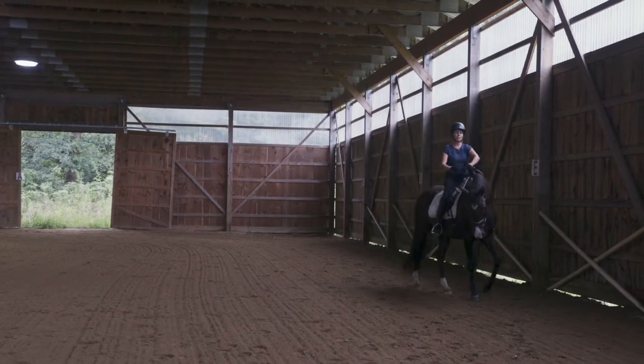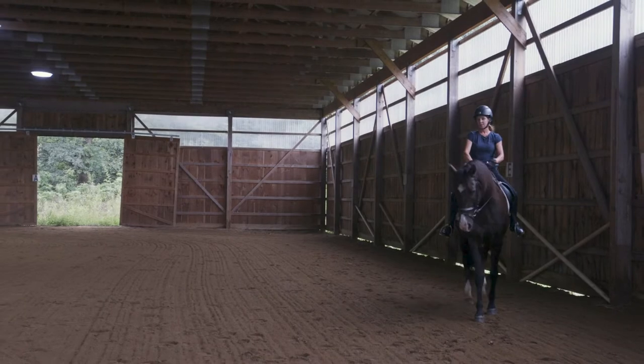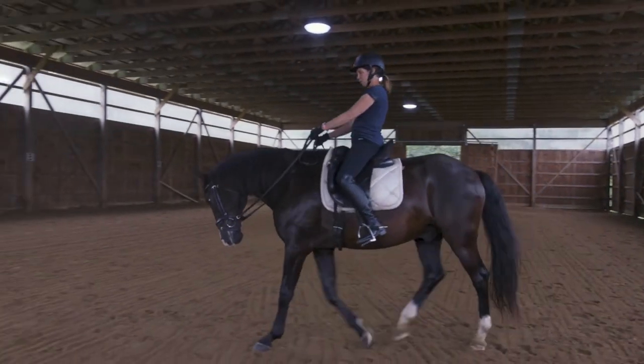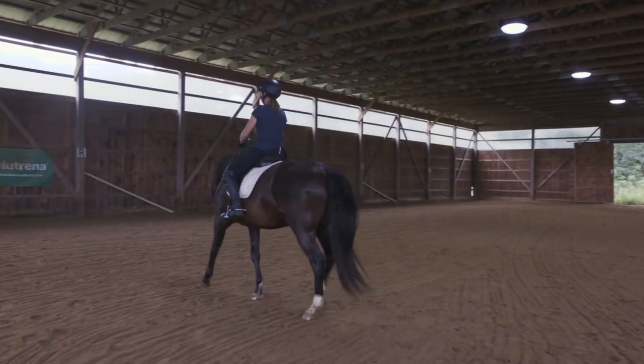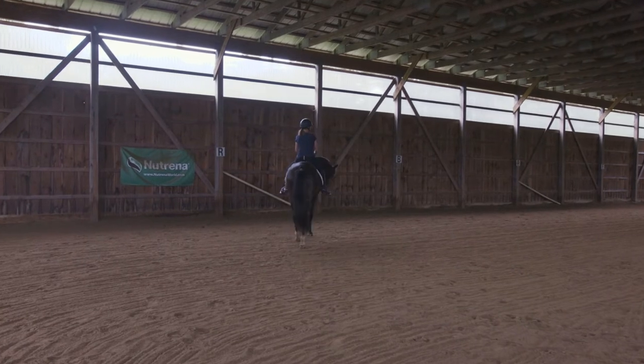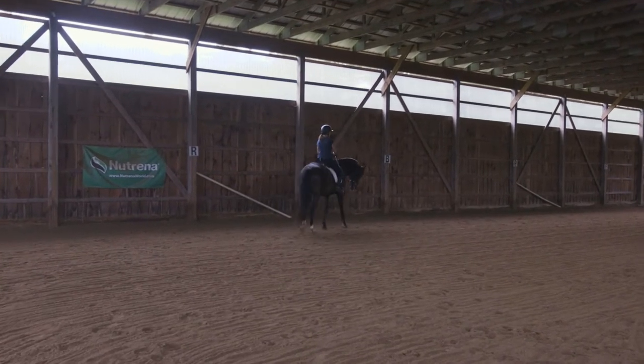Walking and warming up at the walk is a great time to create a little bit of discipline for you and your horse. Your horse has to go when you say go, speed up when you say speed up, and you have to really focus on maintaining the very best riding position you can.